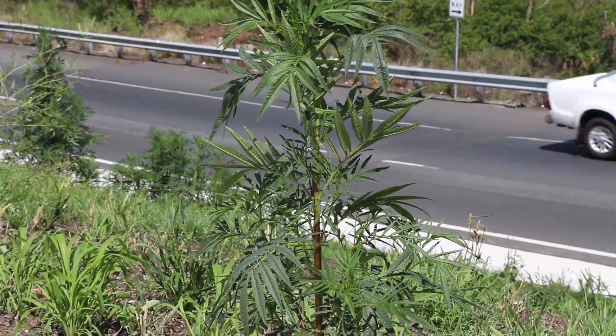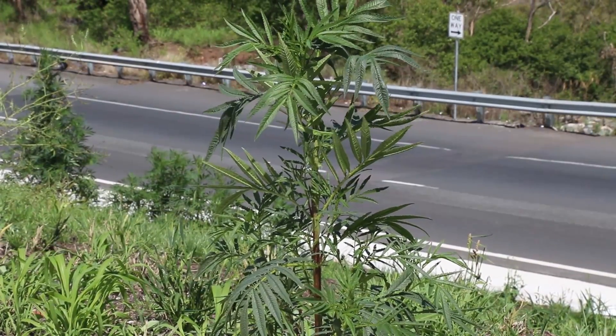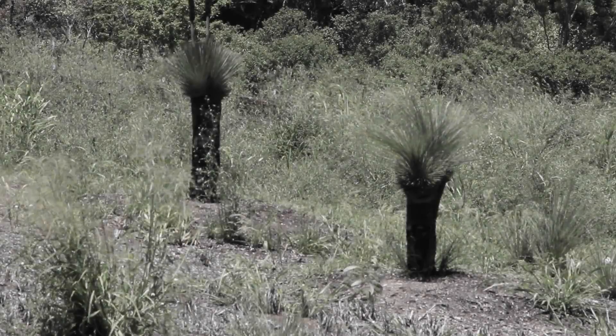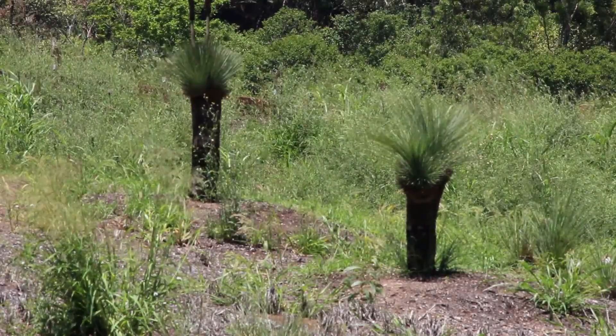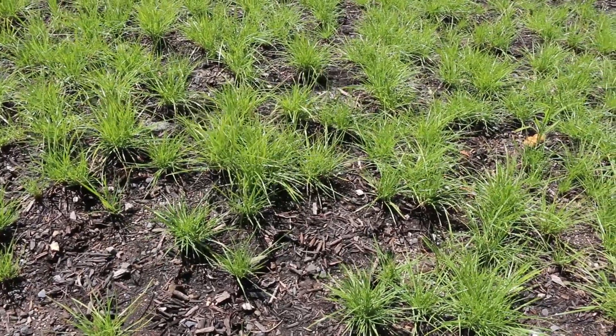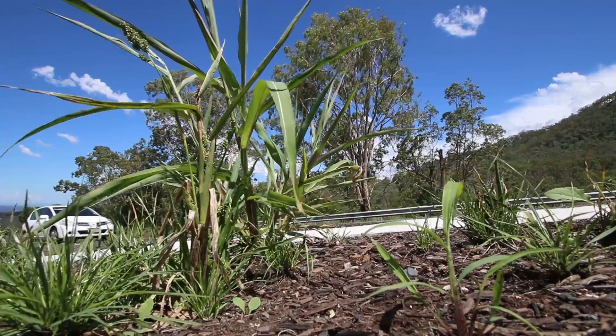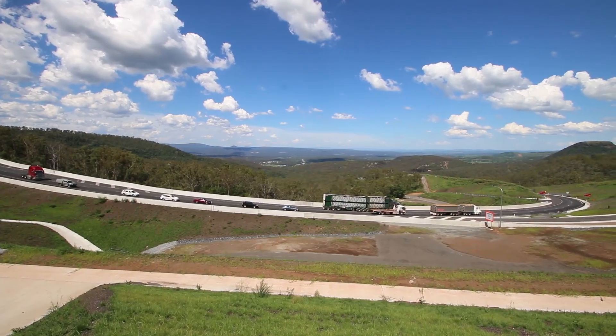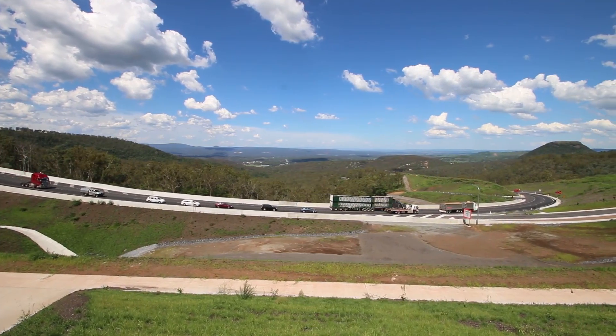With input from Friends of the Escarpment, works also included revegetation of sections of the road reserve with replanting of some of the native vegetation including grass trees, new native ground covers, plants, shrubs and small trees. The revegetation and reconstruction means everyone travelling the upgraded Toowoomba Range will enjoy a wonderful scenic vista.